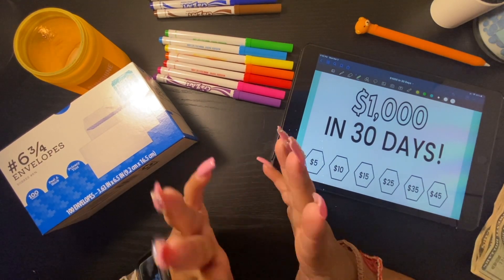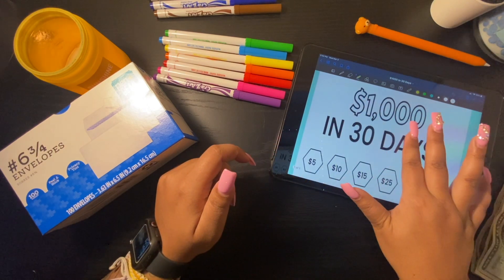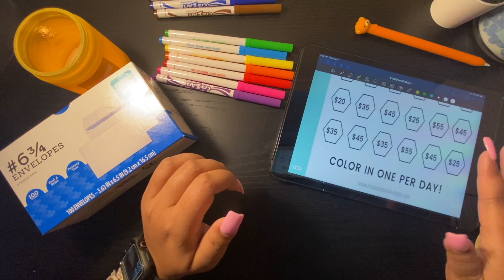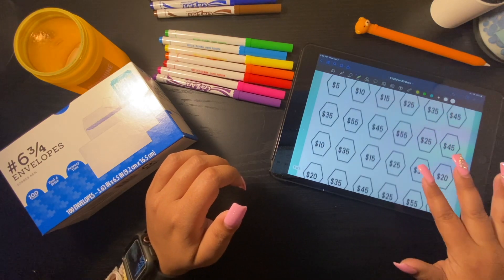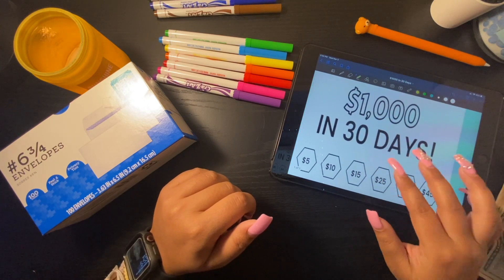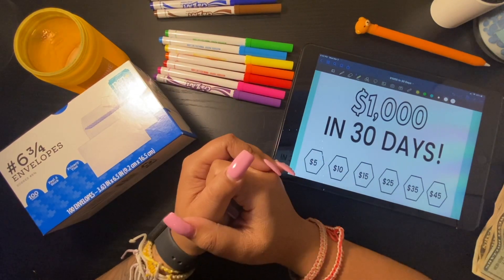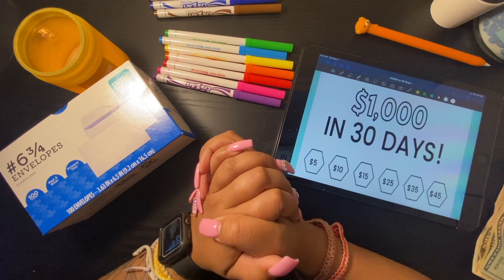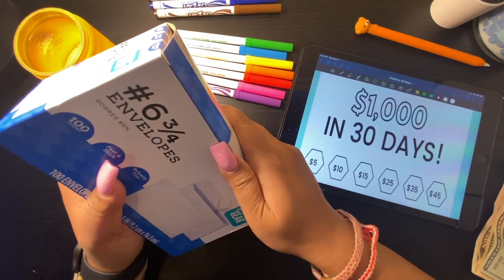So I have until April 2nd to complete this. I'm going to be doing 30 envelopes, with amounts on each envelope. This is going to be a tracker to see what I pick, and I'll color in whatever amount I choose — one envelope each day. I'll probably record myself picking an envelope each day and update you guys within five to seven days. So let's go ahead and fill out 30 envelopes.